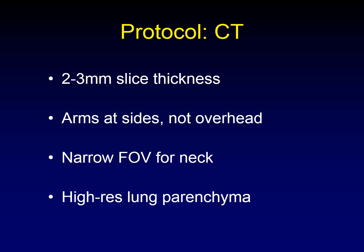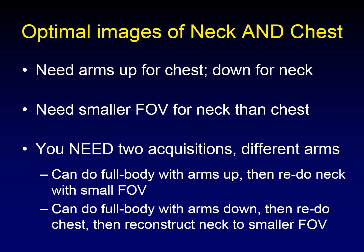The bottom line is we need optimal imaging of the neck and optimal imaging of the chest. We need the arms up when imaging the chest and the arms down when imaging the neck, so that the humerus is not getting in the way. We need a small field of view for the neck relative to the large field of view necessary for the chest. The only way to accomplish this is to perform two acquisitions with two different arm positions.